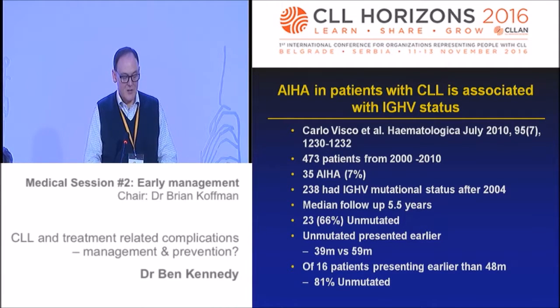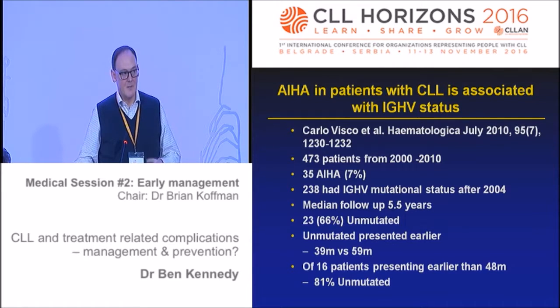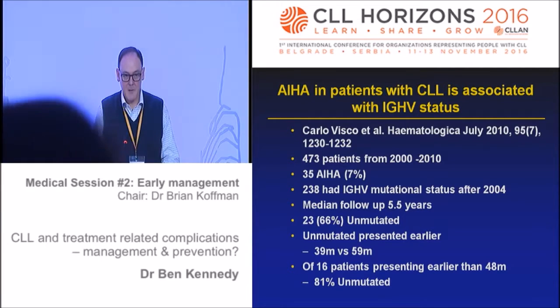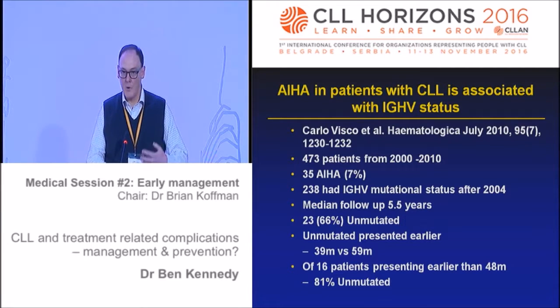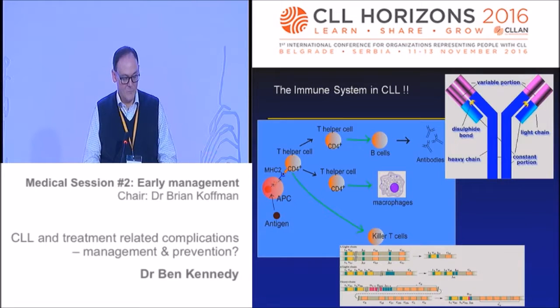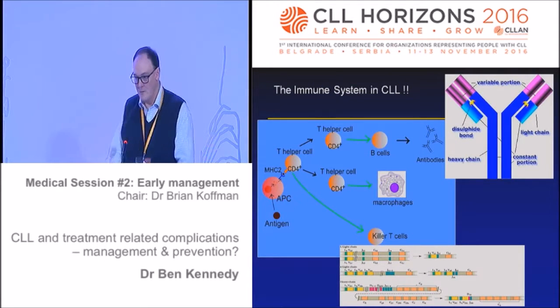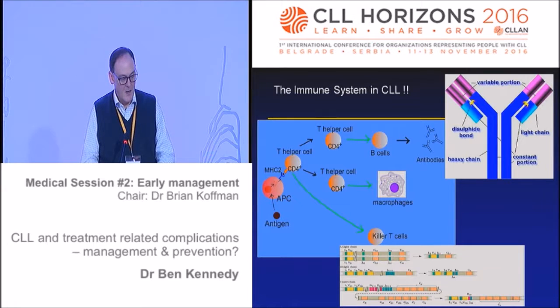Another study looks at IGHV status in haemolytic anaemia. People with autoimmune haemolysis tend to have more active disease, and this probably reflects selection for the unmutated IGHV group. Whether there's anything more immunological than that is slightly beyond me - more knowledgeable people will know.